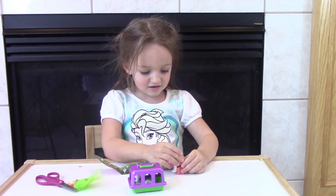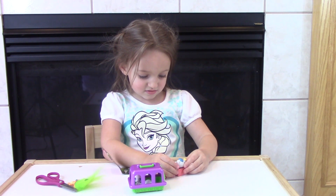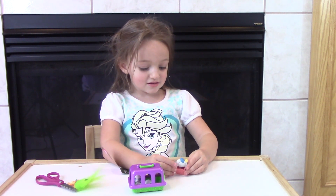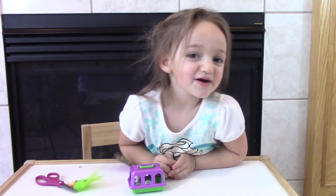Thank you for spending time with Nina, Bill, and Lori here on Fun Little Minutes for this cutesy blind bag opening. Let us know in the comments what your favorite is. Like and subscribe, and we'll see you tomorrow. Bye, friends!